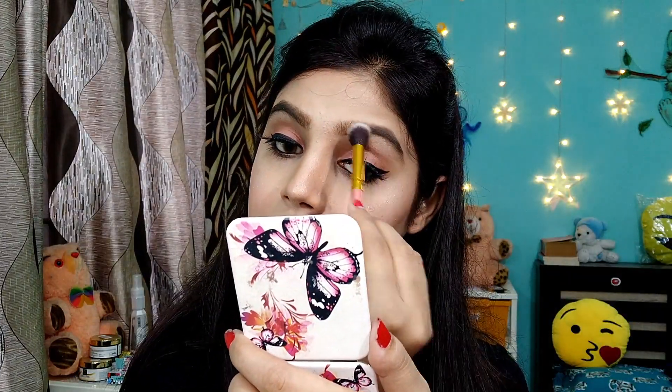I am highlighting my brow bone and the inner corner of my eyes with the same highlighter.